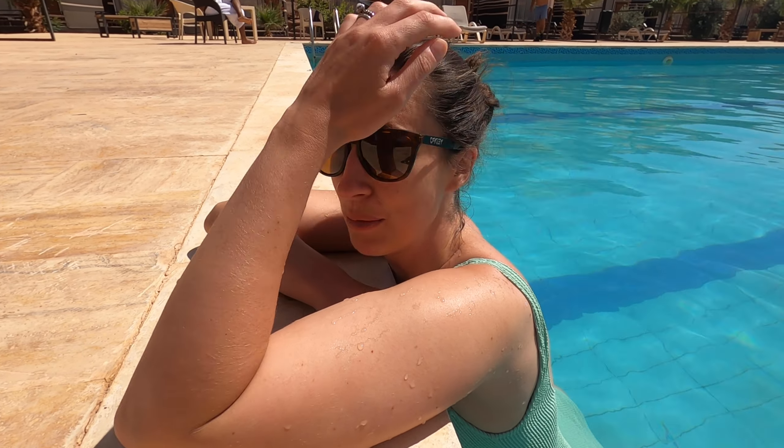You guys will be able to watch all of our adventures here in Jordan. This is so nice — I think I'm going to have to be dragged away because this feels like paradise. It feels so weird that there's actually a swimming pool in the middle of the desert. It doesn't feel real, it feels like I'm dreaming.